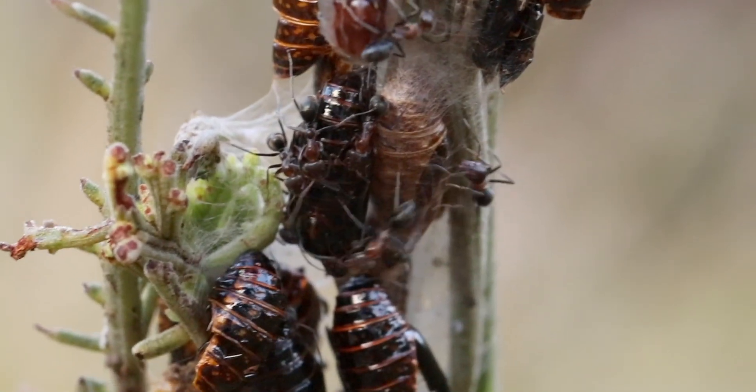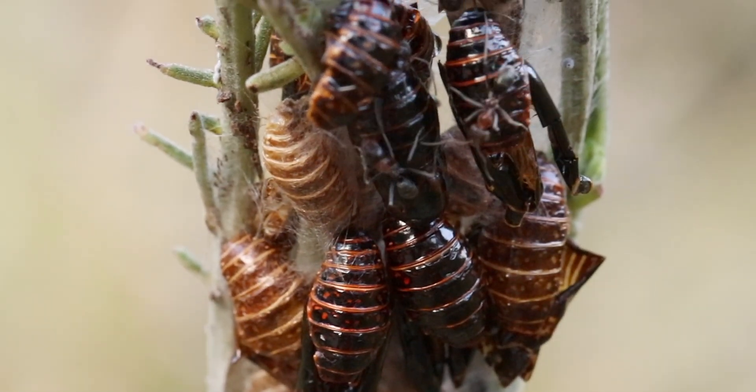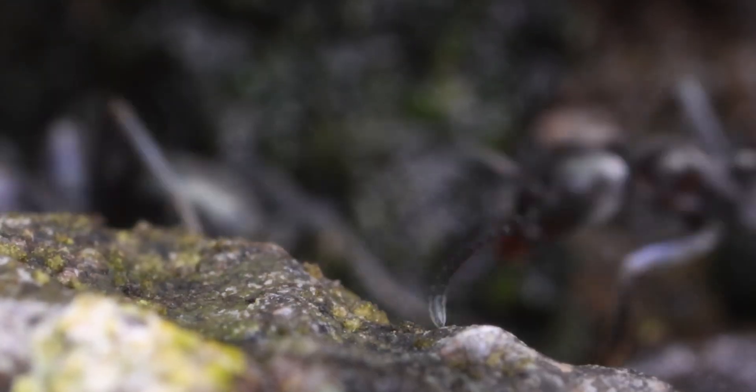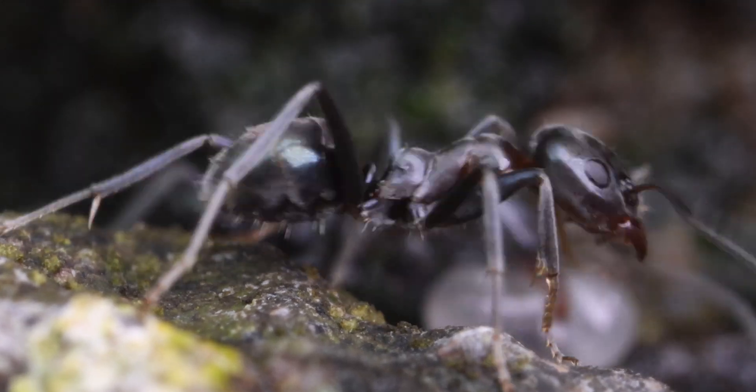There is a full video dedicated to this amazing phenomenon with a link in the description. They are diurnal foragers and are mainly active throughout the day. Besides honeydew, they also feed on small insects and nectar.